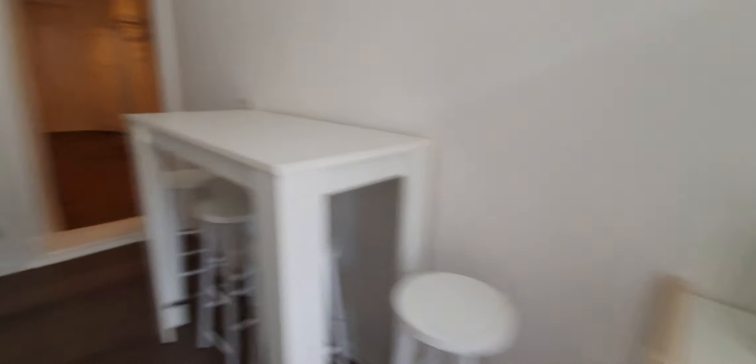Here you have the washing machine. Here you have the fridge, toaster, cutlery.